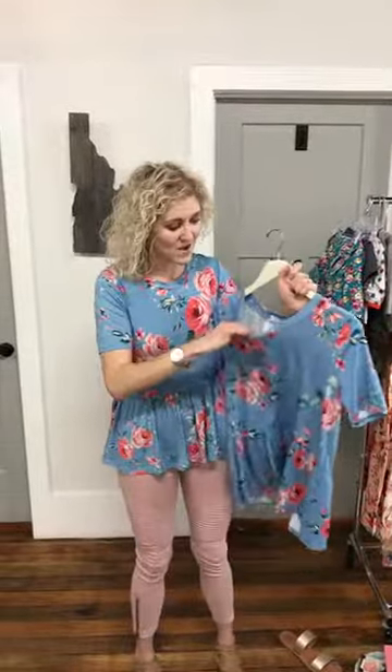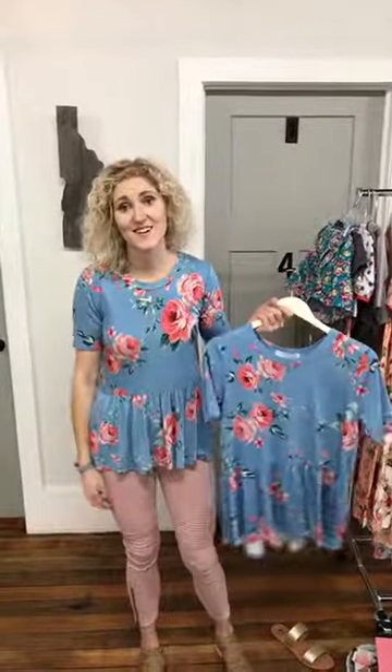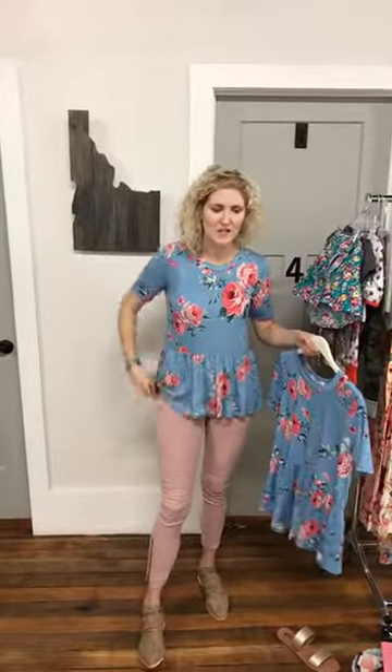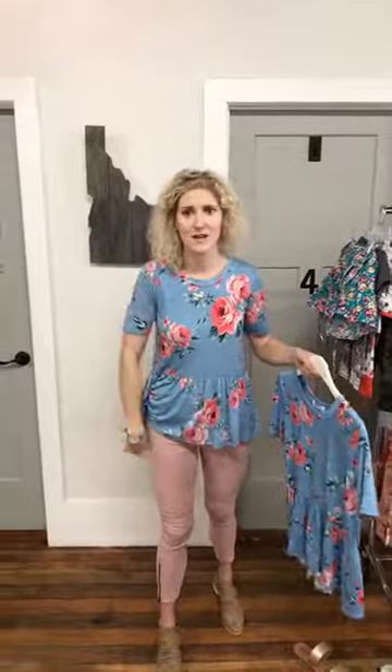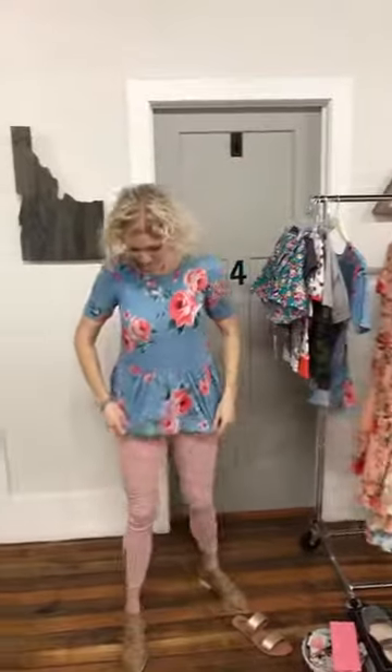I'm also wearing the Modos — we just got them back in. I'm wearing the blush color. They're $39.99, and we got them in black, gray, dusty pink, and blue. They always sell well. I'm wearing a medium, and they do loosen as you wear them a little bit, but they're also really stretchy. The Modos are $39.99 and the top is $29.99.